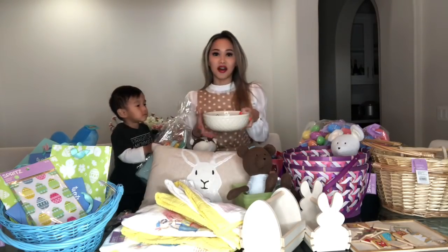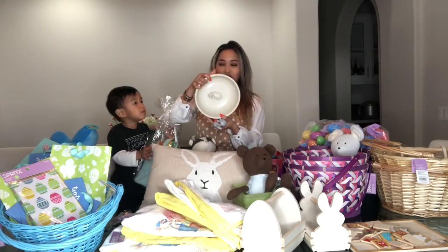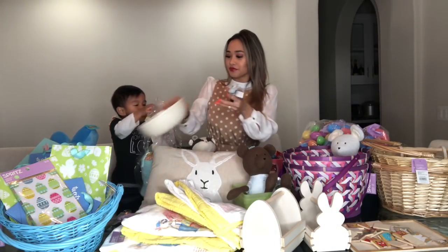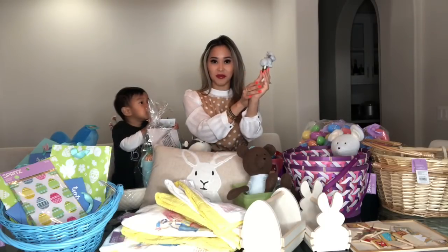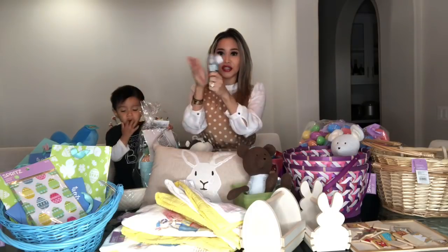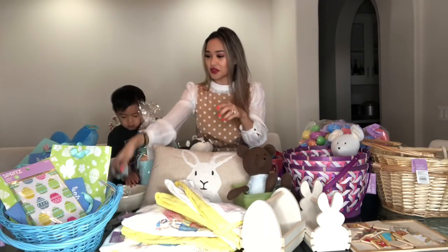I think it's just so cute to give to like a little kid for Easter. The next I got was this Easter bowl and it has a little bunny in it. I got this for $1.29 because I think it's super cheap and cute. I also got a little wine bunny stopper for like 50 cents — it's actually made of ceramic, really good stoneware, really good quality.